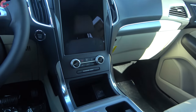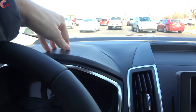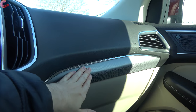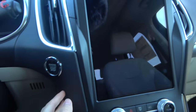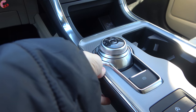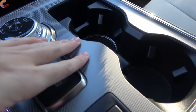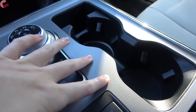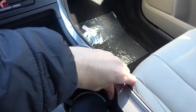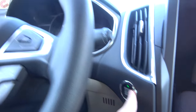Beyond the display, there are some material differences for 2021. The upper dash is finished in textured soft-touch plastic; moving down there's a textured silver trim, and below that it's padded, though the side portion is hard-touch. The center portion on the previous model was piano black, but on this one we have a more aesthetically appealing silver textured trim. The build quality in here feels a lot more solid than the last one tested. Start the Edge by putting your foot on the brake and pressing the button.